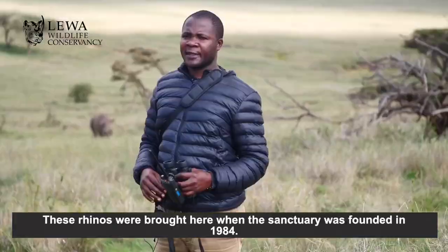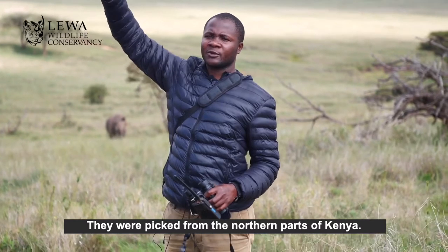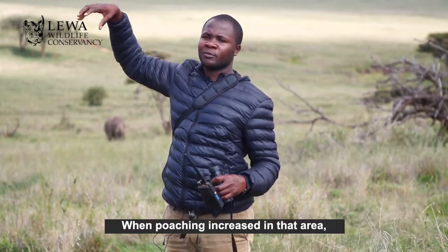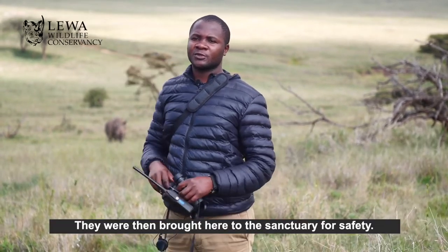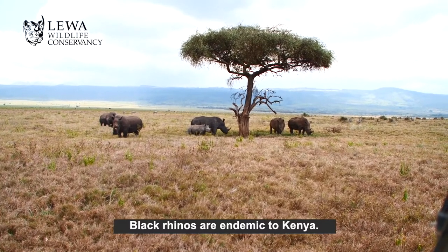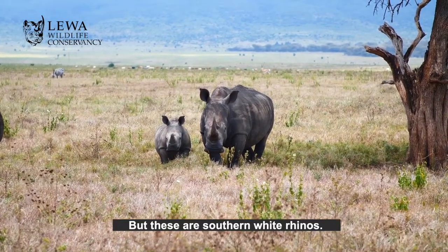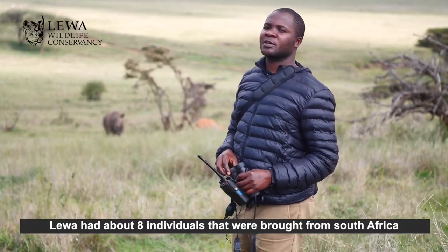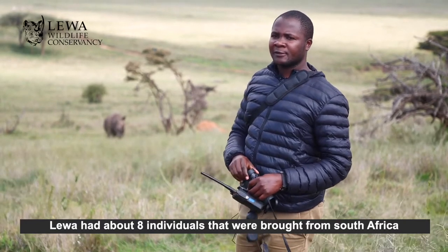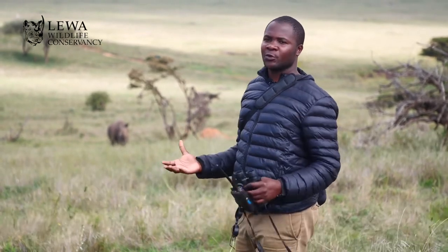These rhinos were brought here when the sanctuary was first built in 1984. They were picked from the northern parts of Kenya — when poaching increased, these rhinos that remained in the area were brought here to a safe place. The black rhinos are endemic to Kenya; the eastern black rhino is endemic to Kenya. These white rhinos are southern white rhinos and they were brought from South Africa. Lewa had about eight individuals brought from South Africa, and as you can see, the population has increased — we are talking about 102 rhinos as of today.